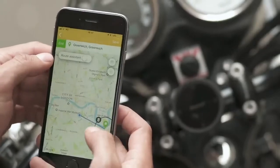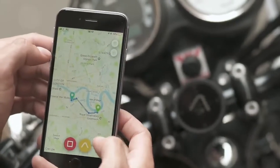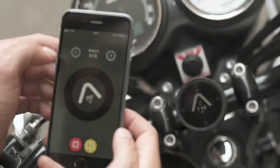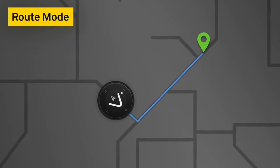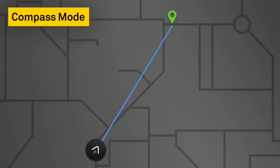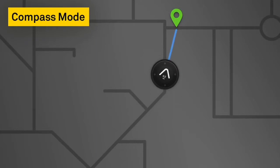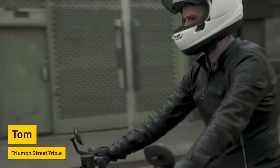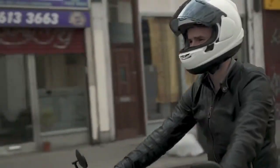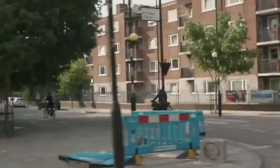Setting up routes just takes a few taps on the smartphone app, or you can upload GPX routes, and once you're set up you don't need a data connection. There's route mode, which guides you along a specific route through every turn, and compass mode, which simply points you at a final destination and gives you the freedom to choose the route. Beeline gives you the freedom to move through traffic.